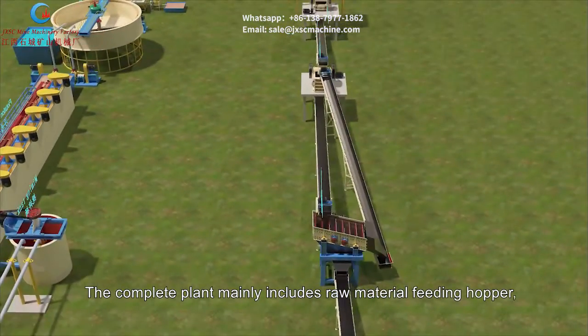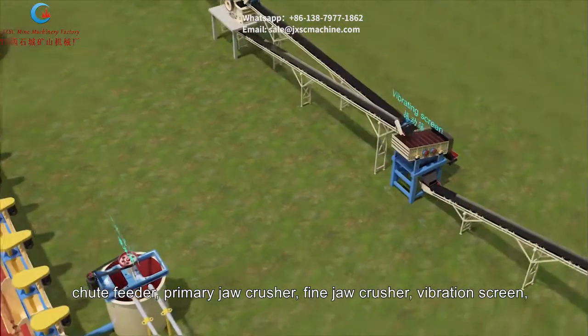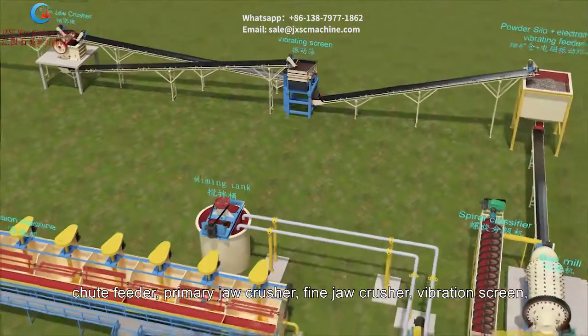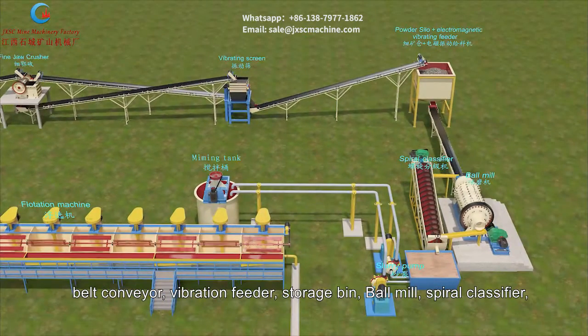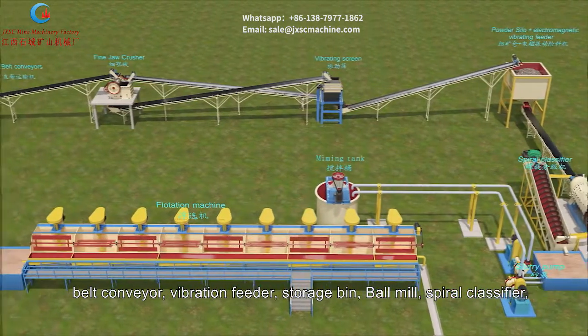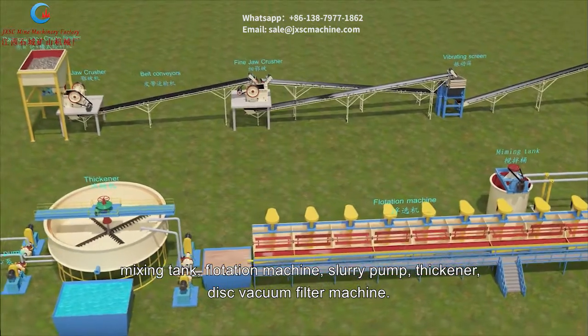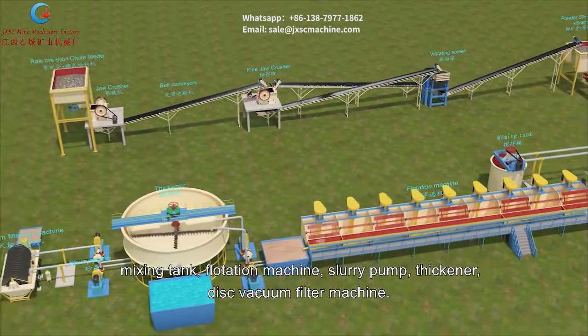The complete plant mainly includes: raw material feeding hopper, shoot feeder, primary jaw crusher, fine jaw crusher, vibration screen, belt conveyor, vibration feeder, storage bin, ball mill, spiral classifier, mixing tank, flotation machine, slurry pump, thickener, and disc vacuum filter machine.